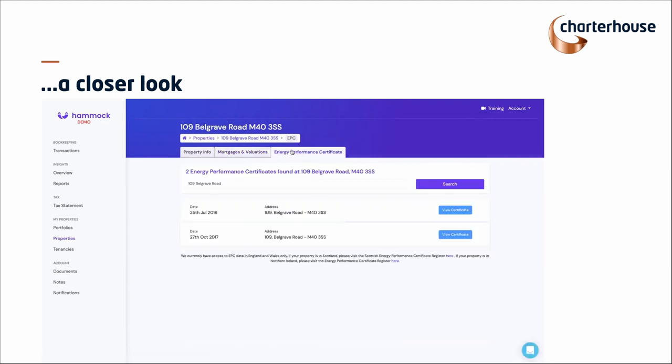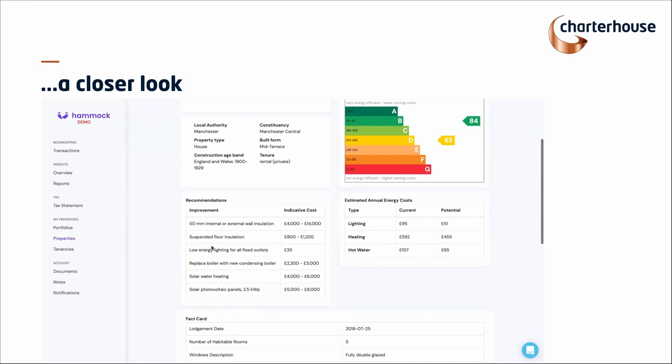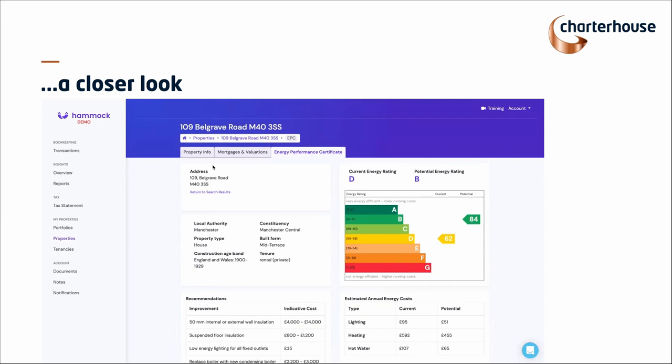We also keep you up to date on any changes in regulation. One of the things we've added recently is EPC certificates, if they're available for a property. In this particular property's case, the current rating is D but the potential rating is B. We've given you indicative costs on the areas and how much it would cost to get that rating up, plus estimated annual energy cost savings. Why this is important: in 2025, all rental properties need to be up to at least a C rating. We're going to start giving you notifications about that.